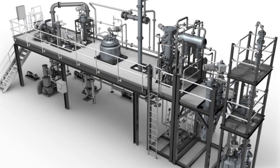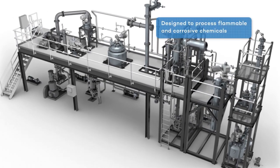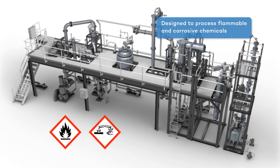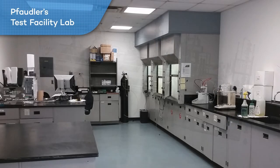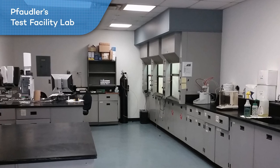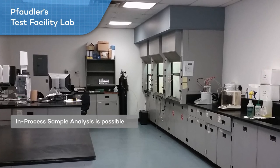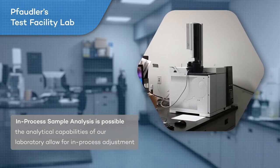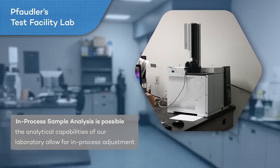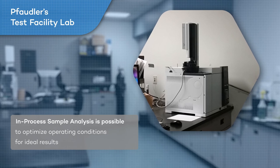Our process test facility is designed to process flammable and corrosive chemicals in volumes ranging from lab samples to tote quantities. With Fodler's process test facility, in-process sample analysis is possible. The analytical capabilities of our laboratory allow for in-process adjustment to optimize operating conditions for ideal results.